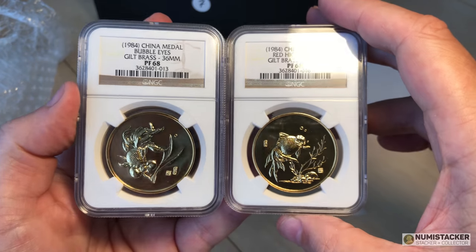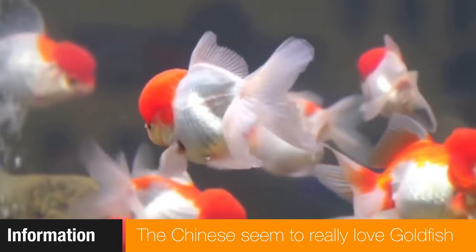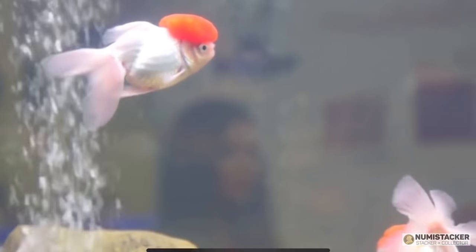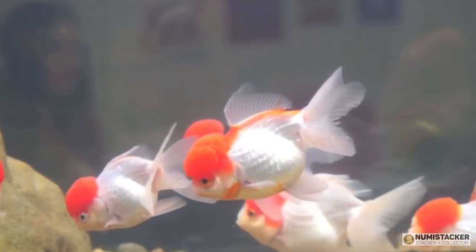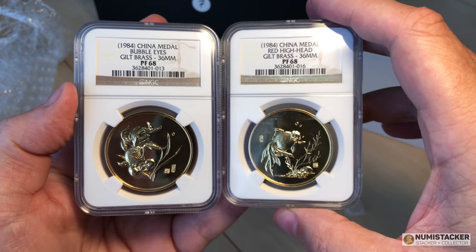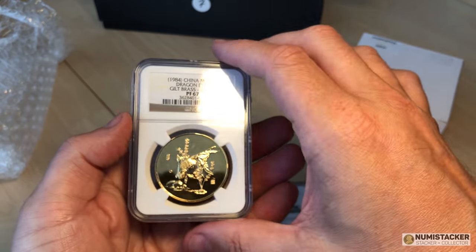The Chinese have a real thing about goldfish — a very lucky symbol for the Chinese. Having known quite a few Chinese people, a lot of them have fish tanks with goldfish or maybe a golden carp, symbolizing luck to have in the house. These particular ones are a series of four 1984 medals in gilded brass, each with a goldfish on one side.